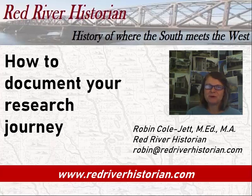Hello everyone, I'm Robin the Red River Historian. For over 20 years I've been researching, writing, and sharing the history of the Red River Valley in Louisiana, Arkansas, Oklahoma and Texas — where the South meets the West — through my website redriverhistorian.com.